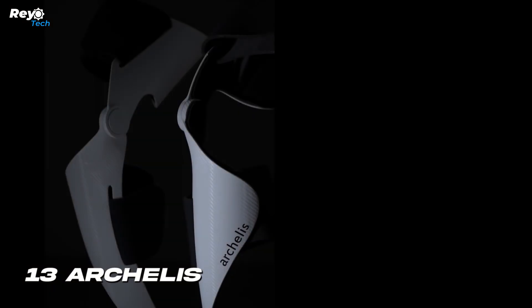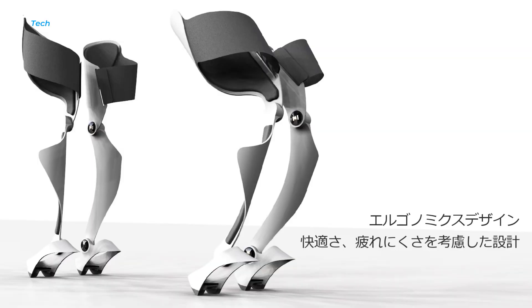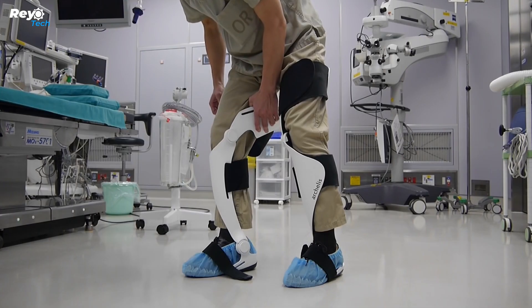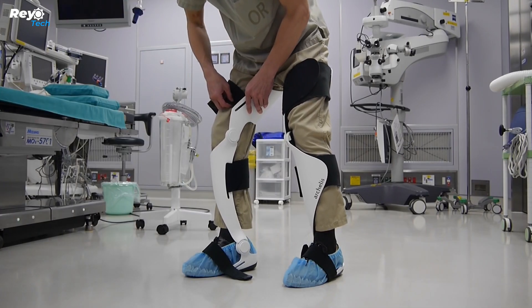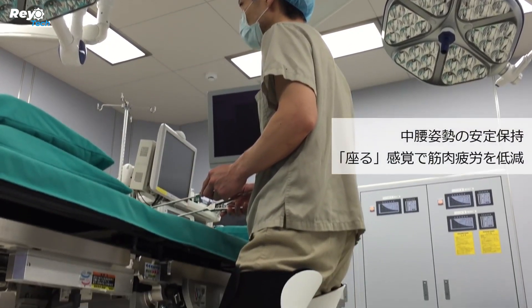Number 13: Arculus. Last year a revolutionary medical treatment occurred in Japan — for the first time, a patient had a simultaneous lung and liver transplant from living donors. This complicated procedure required 40 specialists to work diligently for 18 hours.